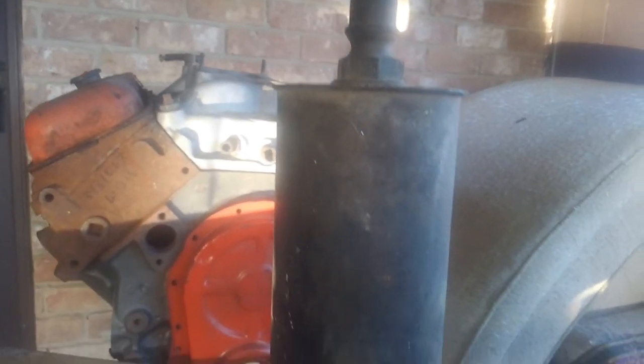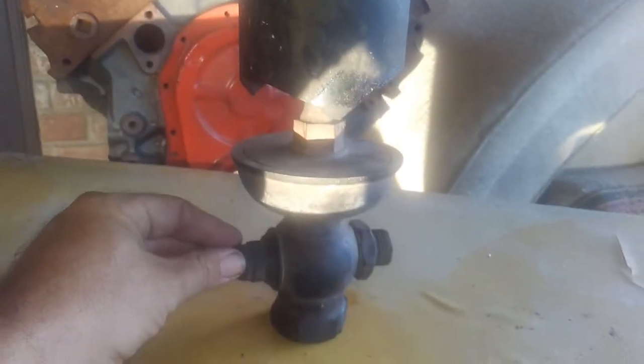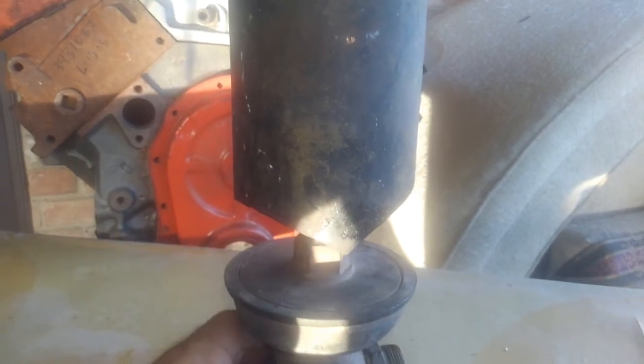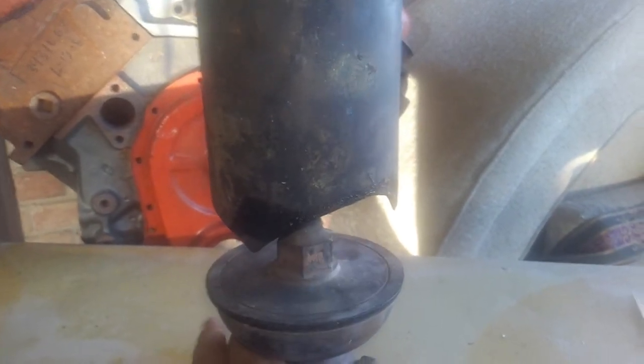This is a very large steam whistle — 16 inches from top of the unit to the base, and 4 inches across. This unit would produce, from what I've read, a middle C note at 266 hertz.